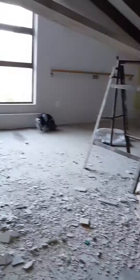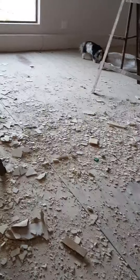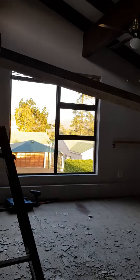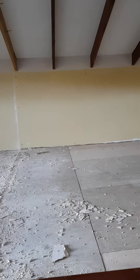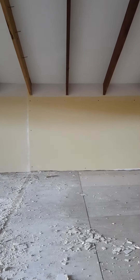Tomorrow they'll do the floor because they've got to lift that as well before they can redo it. You can get an idea of how much light is going to come into this area — it's not too bad because we've got these skylights at the moment.